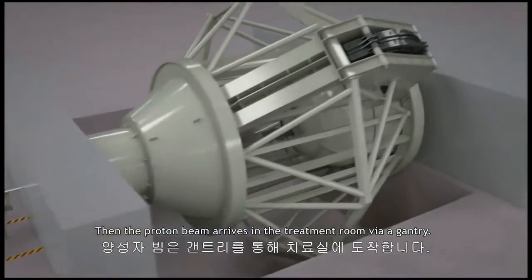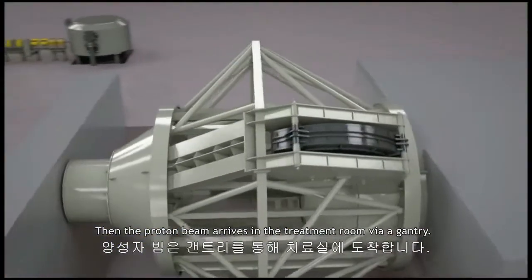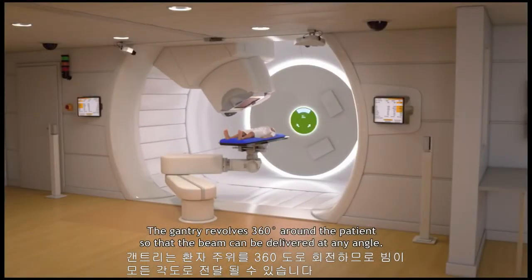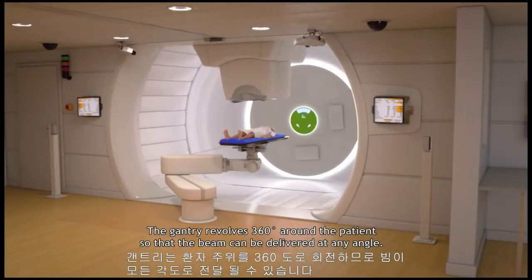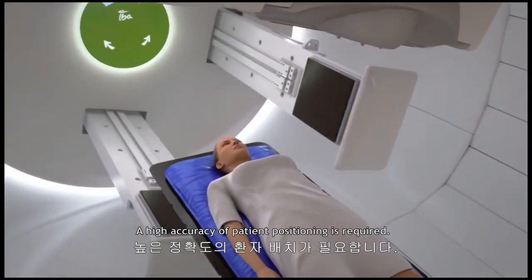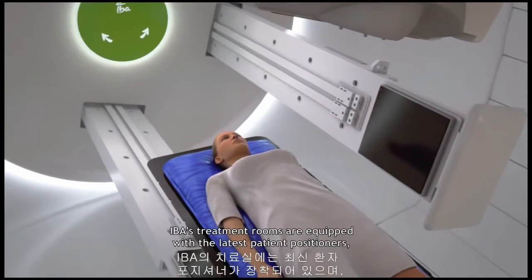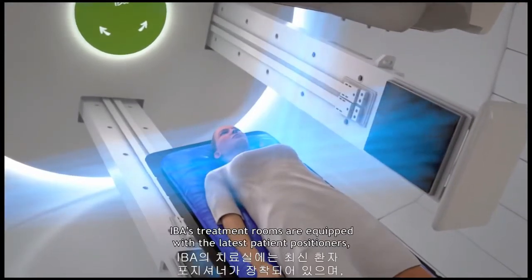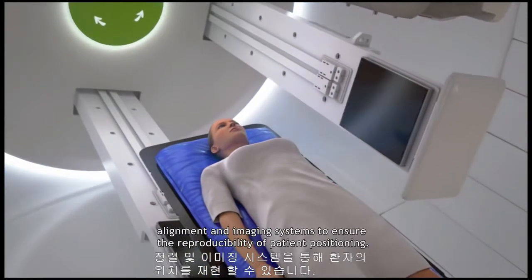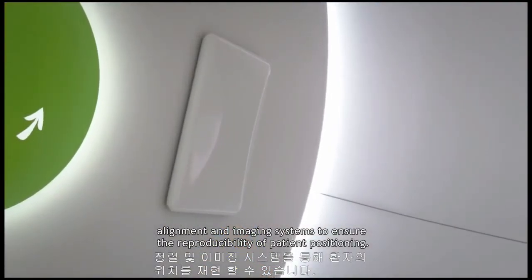Then the proton beam arrives in the treatment room via a gantry. The gantry revolves 360 degrees around the patient so that the beam can be delivered at any angle. A high accuracy of patient positioning is required. IBA's treatment rooms are equipped with the latest patient positioners, alignment, and imaging systems to ensure the reproducibility of patient positioning.